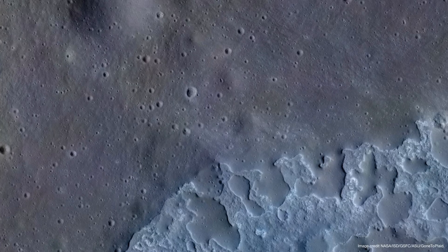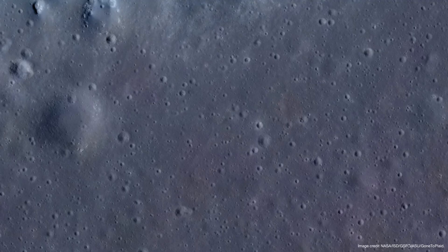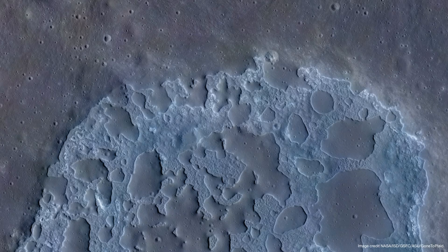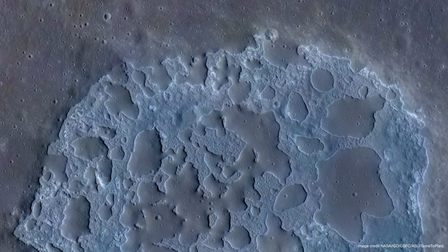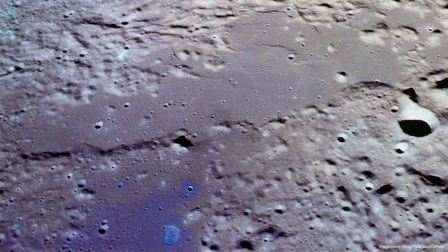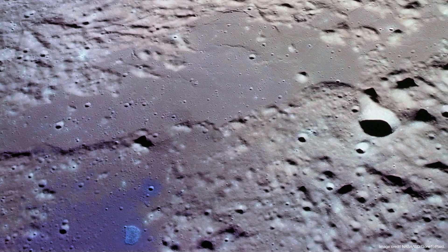We can also observe that other areas, despite having a similar terrain, display distinctly different hues for no apparent reason. This colored terrain suggests that the moon's surface is actually a mixture of various types of materials — some likely originating from massive meteorite impacts or the moon's original accretion, while others are the result of later geological events such as lunar volcanism. This incredible and unexpected discovery reveals that the moon has an extraordinarily dynamic history of events that we have yet to fully decipher.